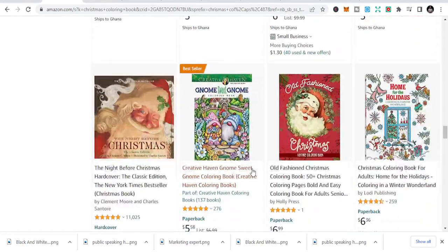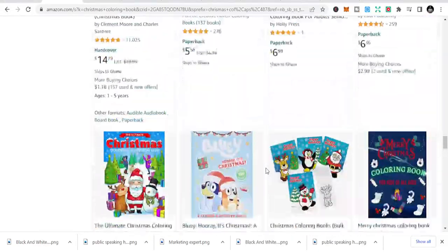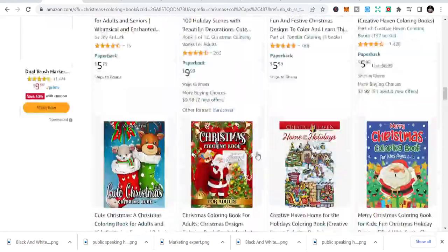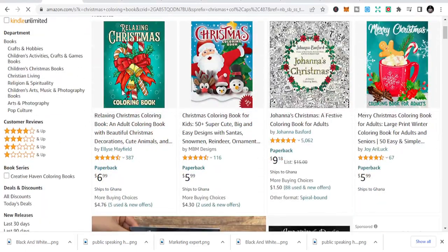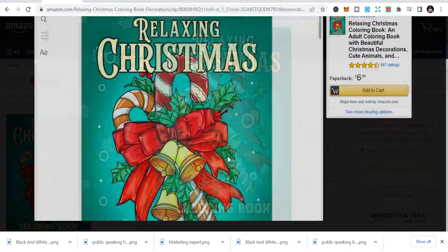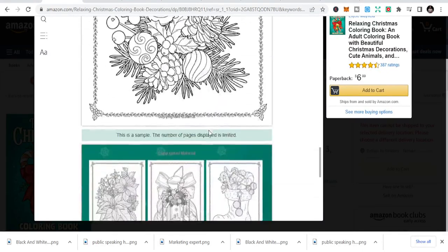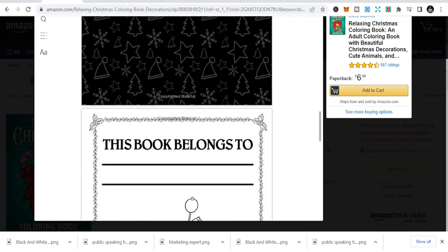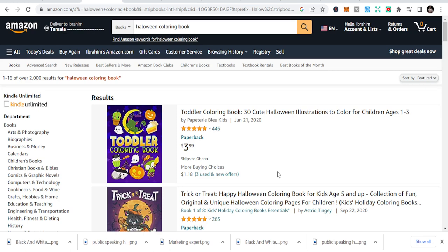You can see there are a whole lot of niches and people are buying these because it's Christmas and people give them as gifts. Let's look inside one of these books to see the designs inside. You can easily create these, so let's move on to the second niche, which is the Halloween coloring book.